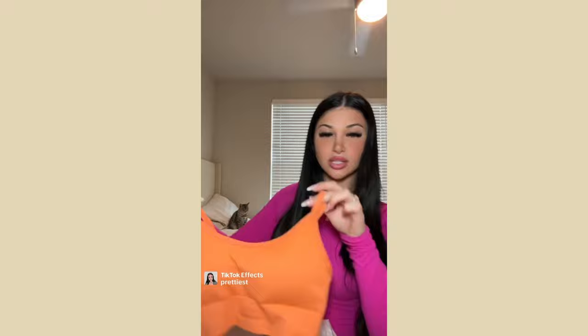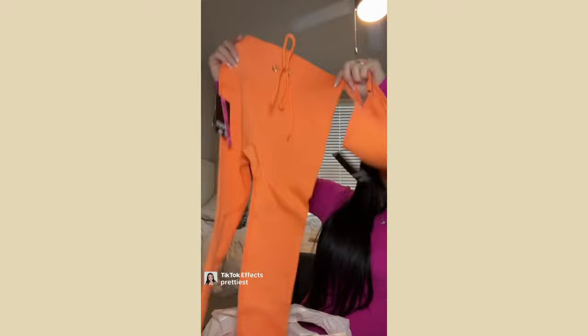Charlotte Russe had a huge sale — workout clothes for literally $10 each. These are from the Summer Ray collection: the top and pants in this super bright orange color. I'm so excited to wear this — I don't have anything in this color.